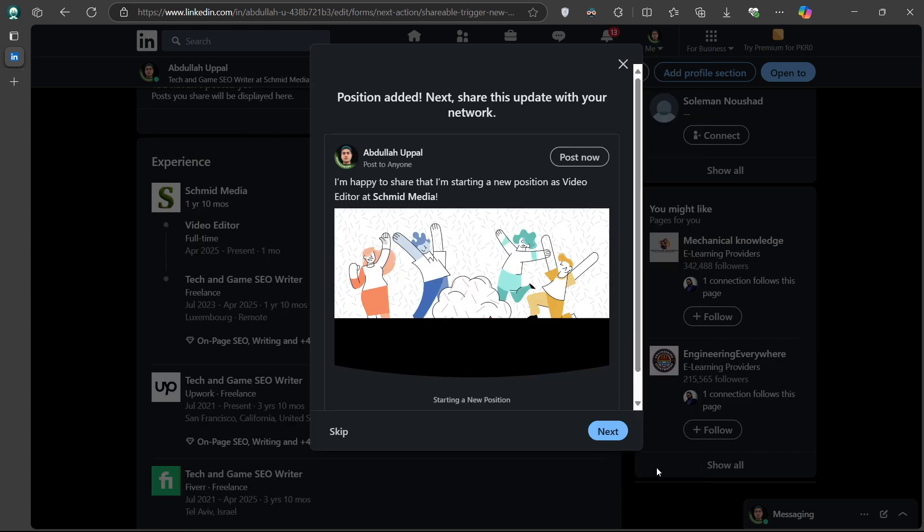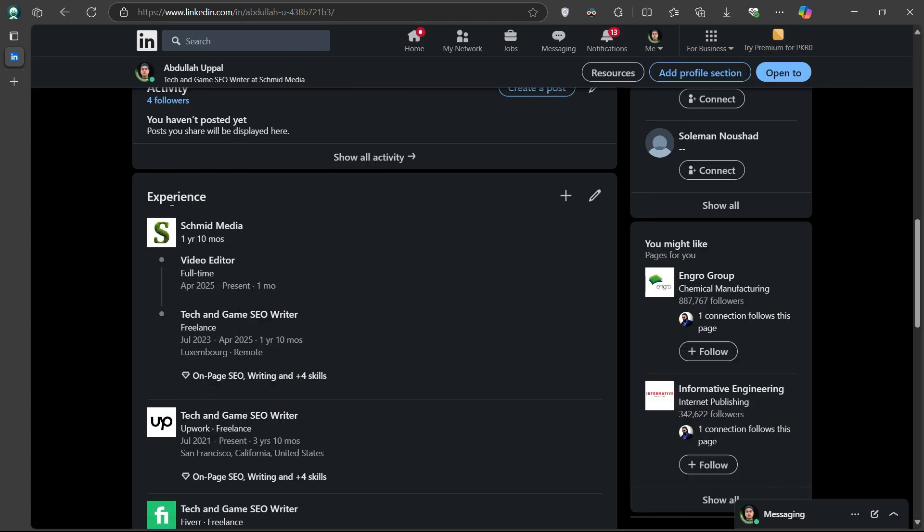Once you are done, hit Save. Now, when you go back to your profile and look under Experience, LinkedIn will show a stacked view of your positions at the company, highlighting your promotion in a clean, professional way. I hope this helped you out — leave a comment if you have any questions and see you in the next one.